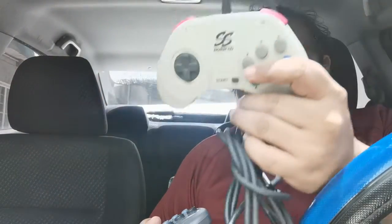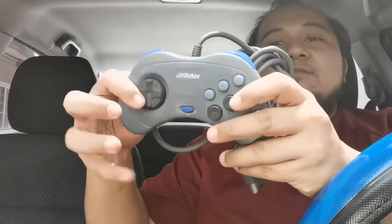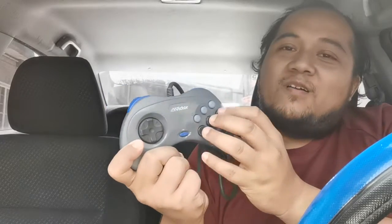I also got another pair of Saturn controllers: a Hori pad Saturn and one of the coveted Victor pads. This doesn't match my system because mine is the Model 2, but I'm gonna swap the buttons from a white controller. It's not exactly legit, but it's my controller and my console so I'm gonna do that.